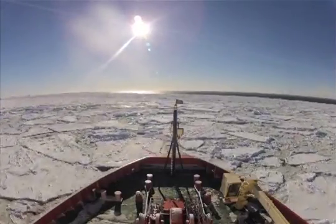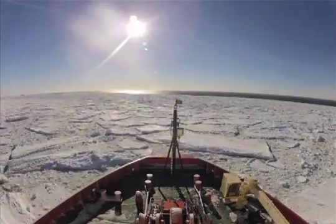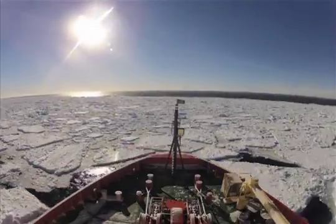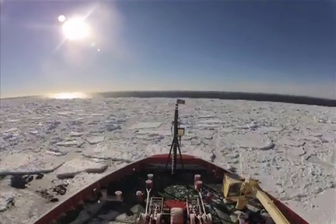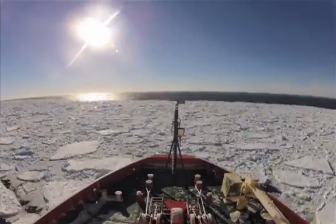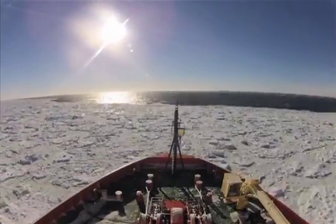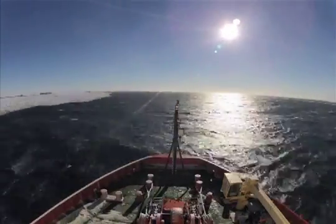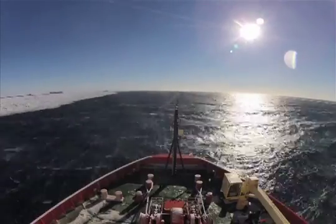It's a place where sea ice forms like mad during much of the year. When sea ice forms, it leaves salts behind. That salt that's excluded from the ice crystals as they form then makes the water dense, and that water sinks to the bottom of the sea. So this is one of the places where the world's deep ocean waters form.